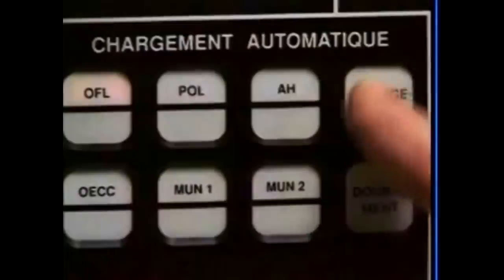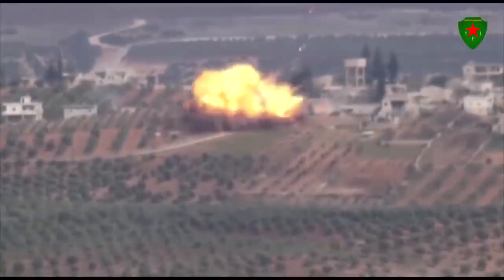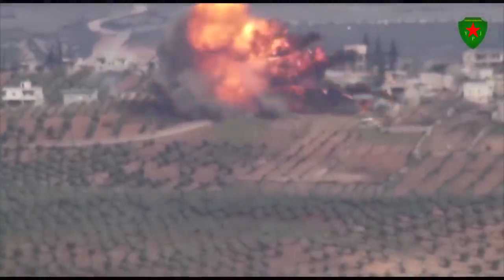The turret ammunition is additionally protected with blowout panels, which increases the crew's safety. But just like in the Leopard 2, there is another ammunition stowage in front of the hull, which, if struck directly, would result in a catastrophic explosion and kill everyone inside.